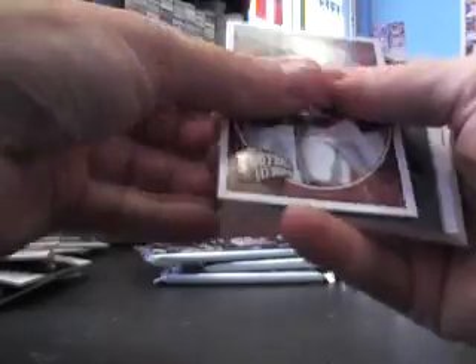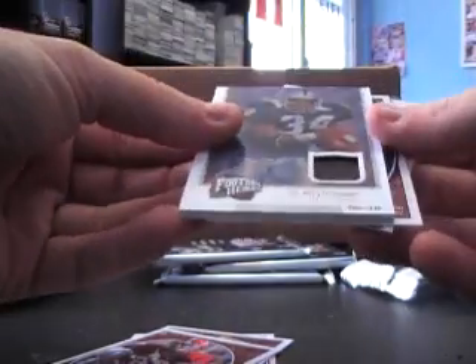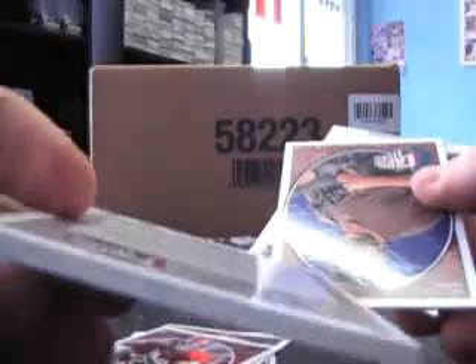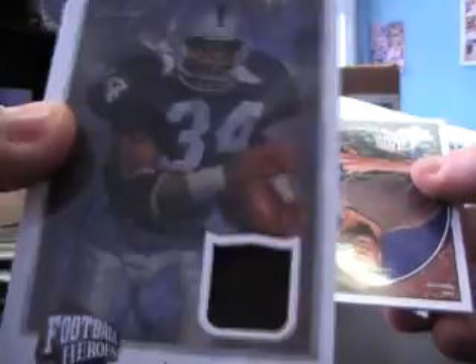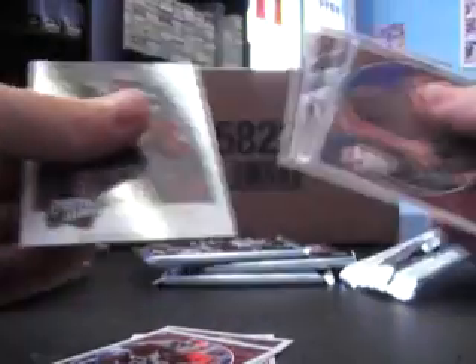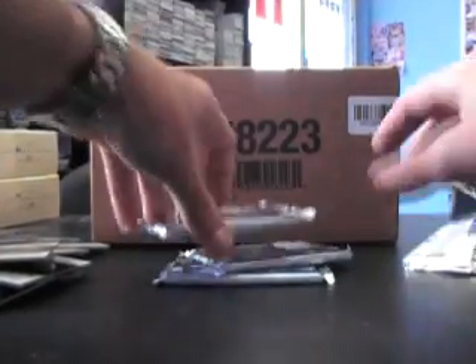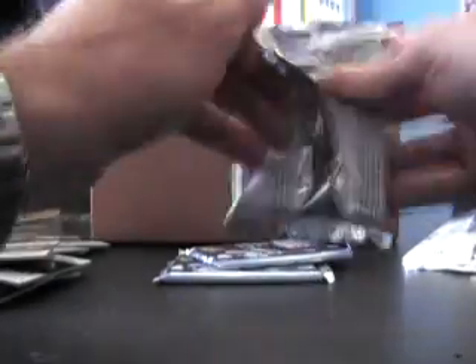Got a hit — it's a patch too. It's all black though, numbered to 10 — 2 of 10. It's all black, Bo Jackson patch, super thick card. Nice hit. It would have been cool if they sprinkled a bit of gray in there, but still, you can't go wrong with Bo Jackson material. That was awesome.